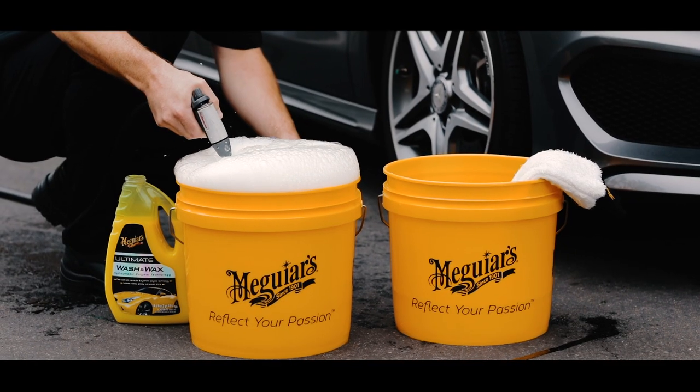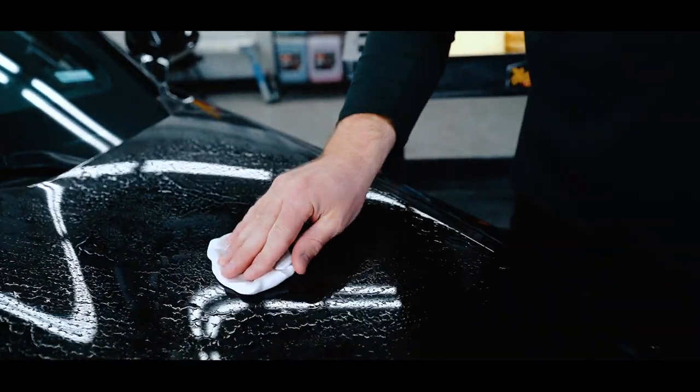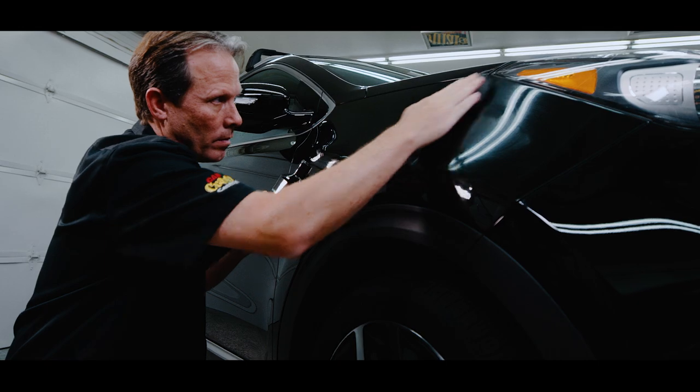After that, weekly washing with a dedicated car wash will keep your finish looking nicer longer. Seasonal inspection of the paint is recommended to remove any bonded contaminants, scratches, or swirls, and then follow up with the reapplication of your favorite Meguiar's wax.